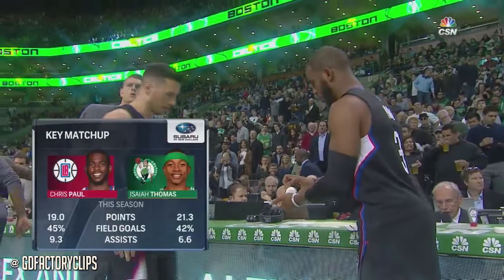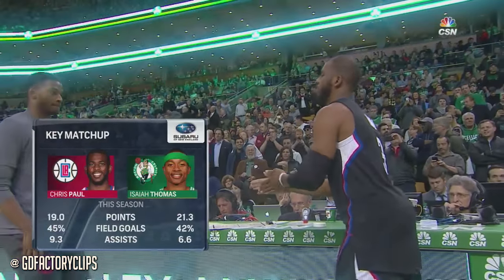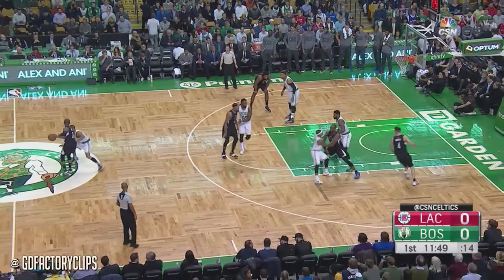Smallest player since Calvin Murphy to hold up a jersey like that. Redick also playing very well. But Paul and Isaiah Thomas in our matchup tonight — slight edge to Isaiah in points, Paul a little better shooter and a few more assists.